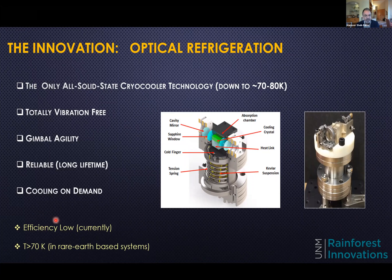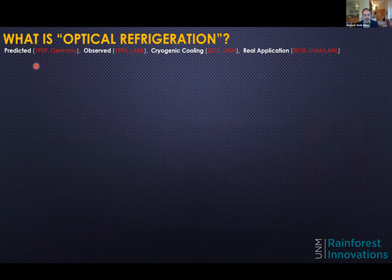On the downside, currently the efficiency of these systems is very low — on the order of a percent or so. The temperatures achievable in rare-earth-based systems are limited to above 70 Kelvin. In semiconductors, which is the holy grail of laser cooling, there is potential to reach very low temperatures, but my current focus is on rare-earth and especially ytterbium-based systems.